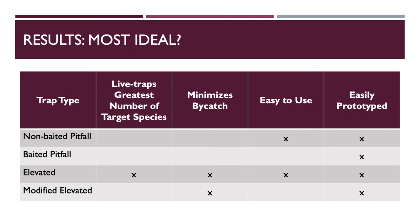So which trap best meets the given criteria? This chart compares each type with the criteria in mind. The X's mark traps that meet the criteria, and blank spaces mean the traps either didn't meet the criteria or are less ideal when compared to the other trap types. The elevated trap live trapped the greatest number of the target species. Both the elevated and modified traps minimized beneficial bycatch. The non-baited pitfall and elevated traps are most easy to use, and all trap types can be easily prototyped by the farm. Both pitfall traps exterminate their catch, which eliminates them from the running. Although the modified trap had zero beneficial bycatch, the elevated trap caught a higher number of cockroaches and met all required criteria.